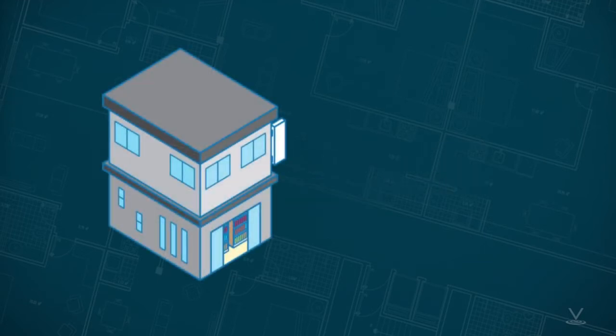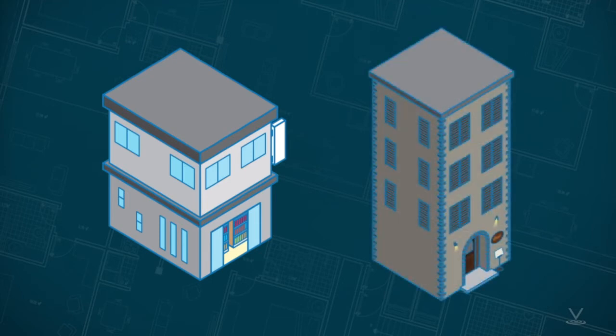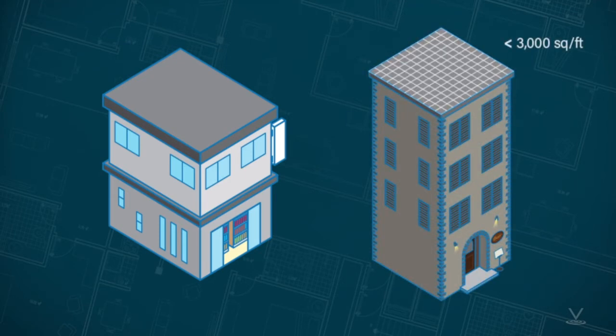So, if you have a two-story building, with some exceptions, you are not required to have an accessible route to the second story. Or, if you have a tall, skinny building with less than 3,000 square feet per story, that is another case where you may not be required to have an accessible route.